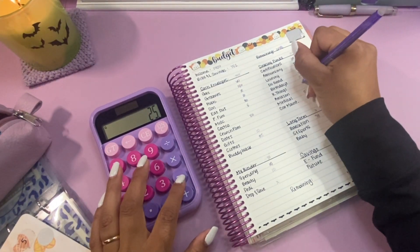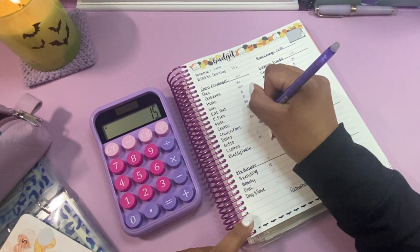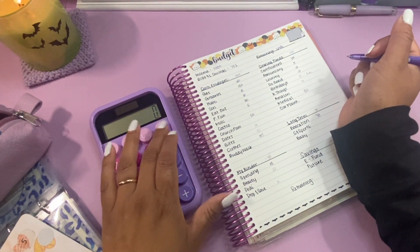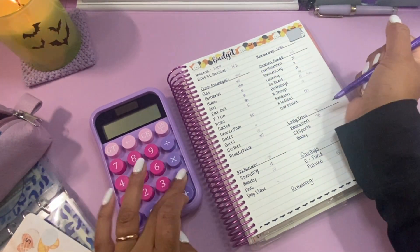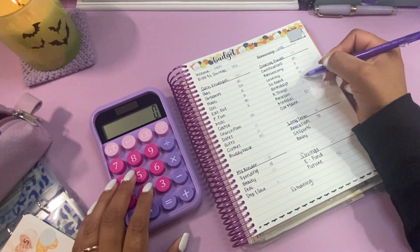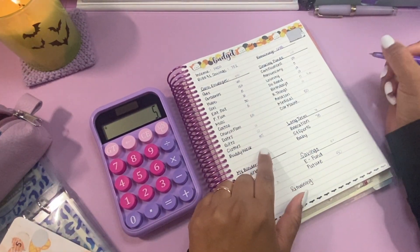Let's do $10 for house, minus $10. Let's do $10 for dates. And I feel like I messed up again. Okay, so I have $5 left.